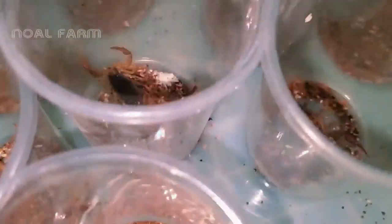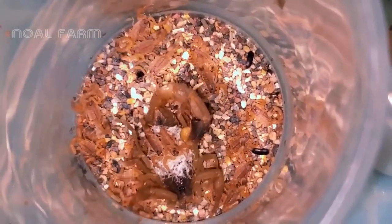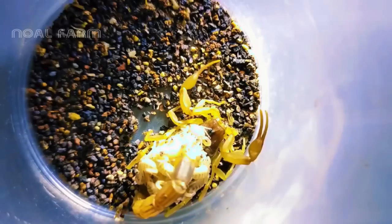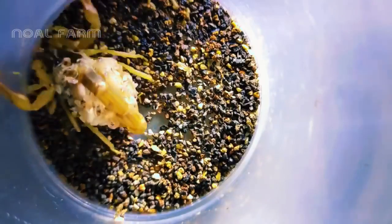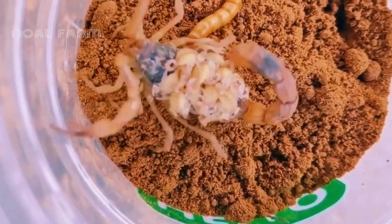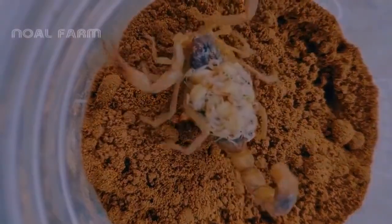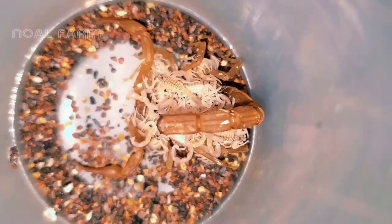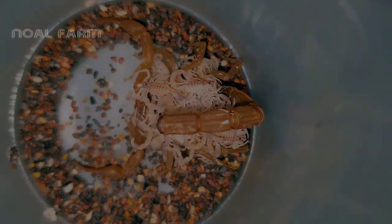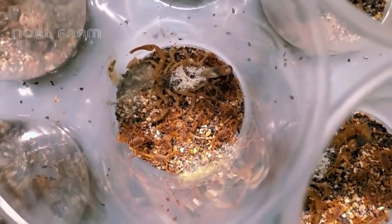Scorpion offspring carry their pregnancies for several months and can produce between 10 to 80 babies. Uniquely, after being born, the young scorpions remain attached to their mother's back until they molt at least once. The mother scorpion carries her newborn offspring on her back; these juvenile scorpions have soft exoskeletons and pale coloration upon birth. Due to their vulnerability and lack of self-defense, it's essential to isolate them to prevent cannibalism.